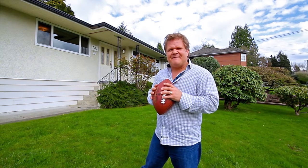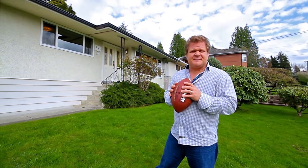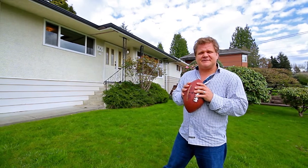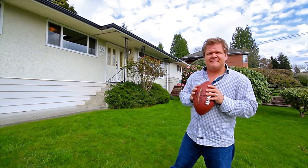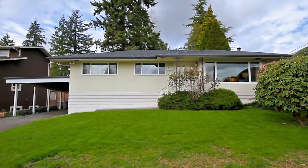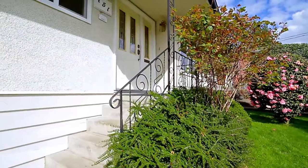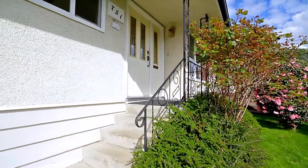Hey everybody, it's Leo. I'm here at 751 Edgar. If you're interested in seeing all of the features of this home and the most exciting features, you're going to have to stick around to the end of the video and Sarah will tell you a little bit about it. The house at 751 Edgar Avenue is situated on an amazing 66 by 210 foot lot.